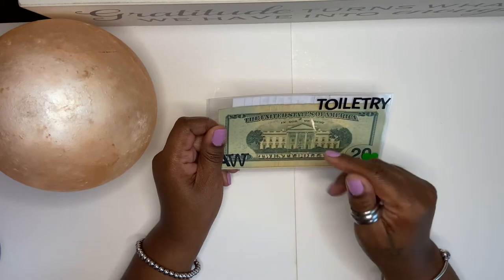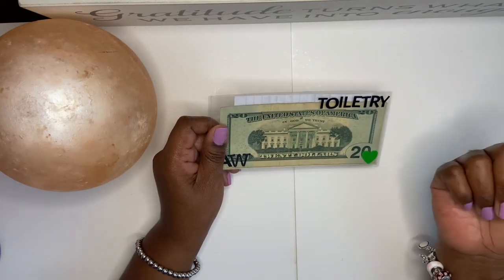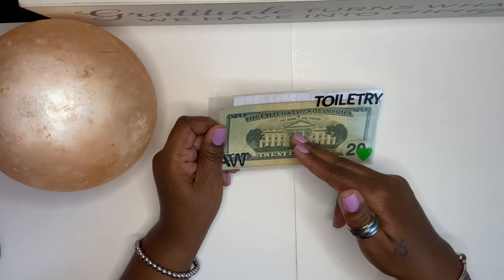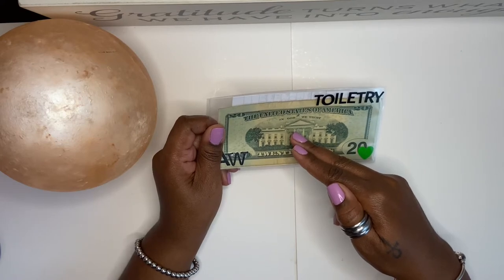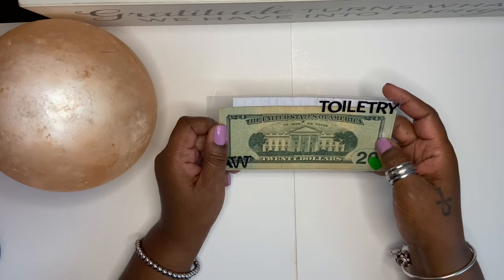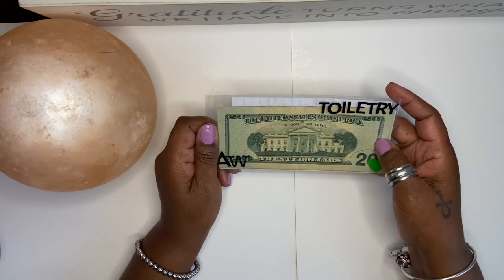Some of the stuff you will see today is from the last stuffing as well as the envelope before that. So just hang tight and I will be back after I make a run.